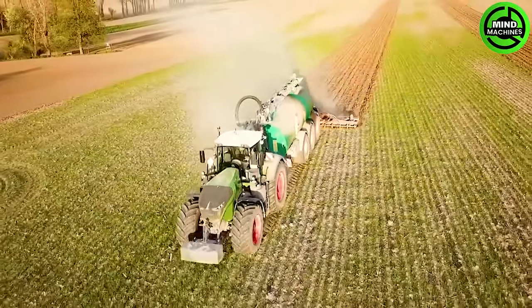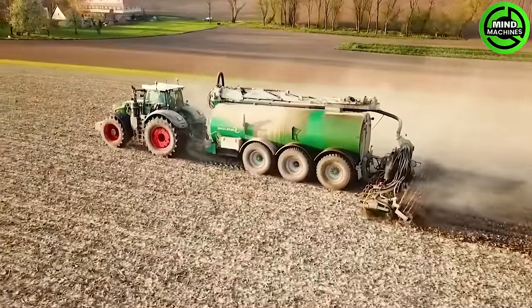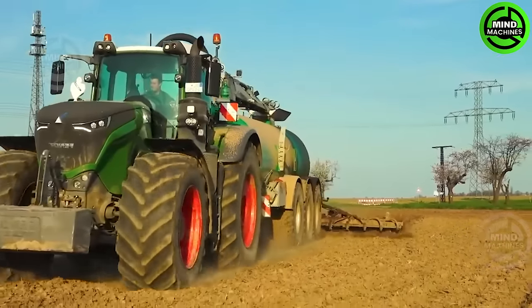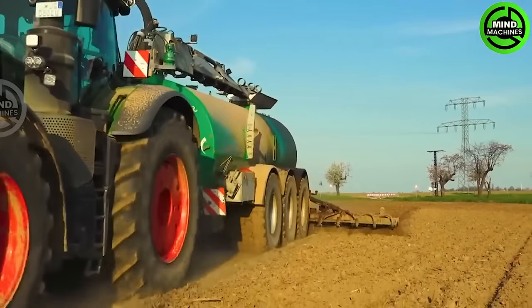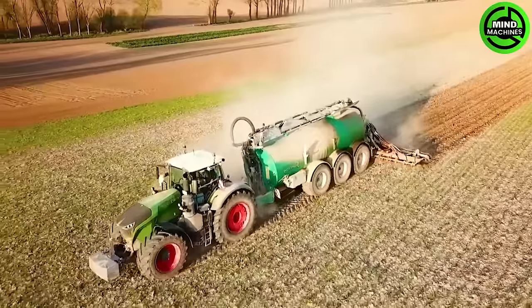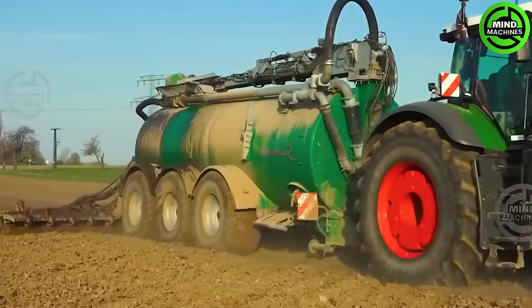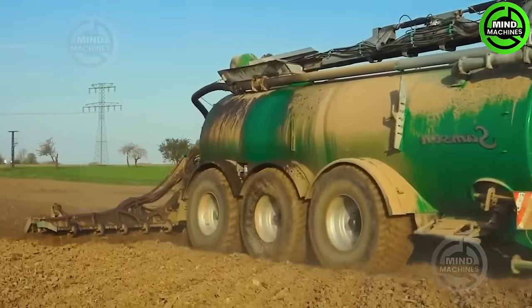During the fertilizer spreading process, the FENT 1050 Vario teams up with the Samson PG25 GFAS and Samson CM7.5 Grubbler. Forming an impressively efficient system, the equipment boasts a sizable tank with a whopping capacity of up to 37 cubic meters.